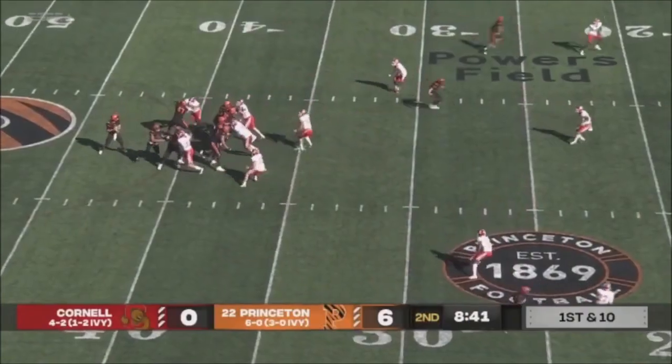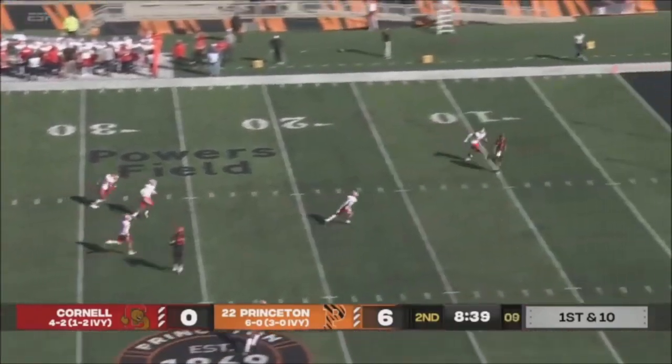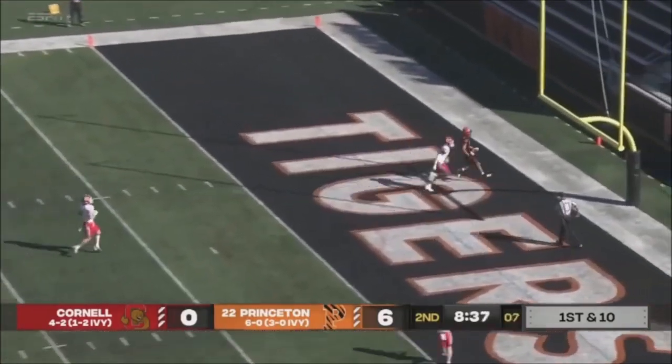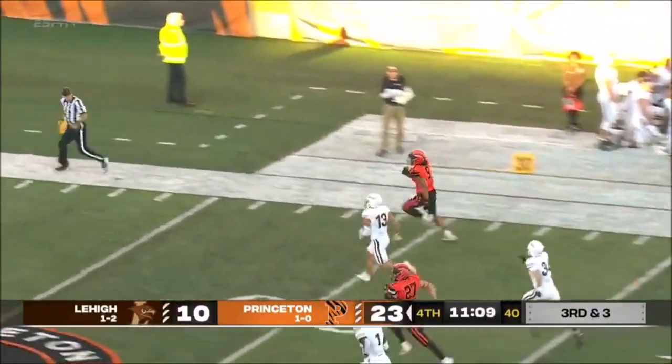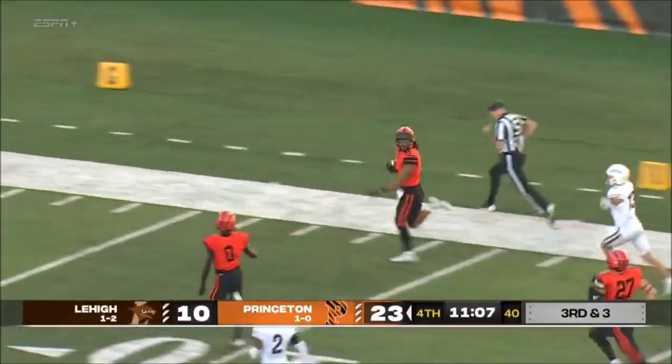Five weeks of the season, he had the Tigers' first score. Stenstrom, first and ten — Yosevash with separation. If you want it, Stenstrom finds Yosevash, there he goes, creating some space, he could go down the far sideline.